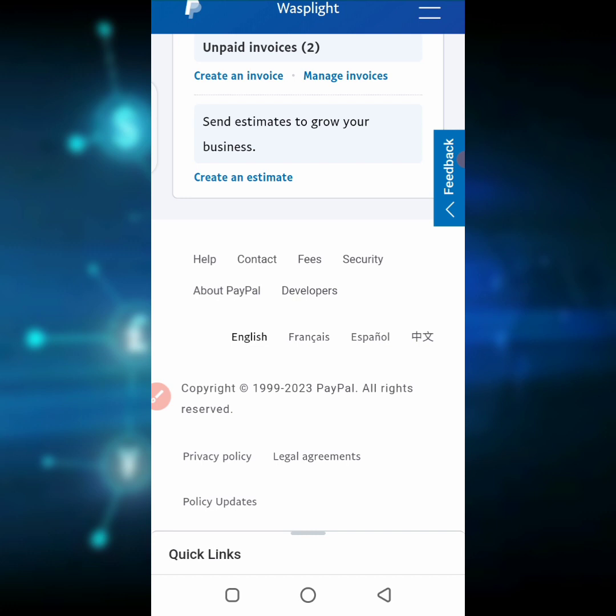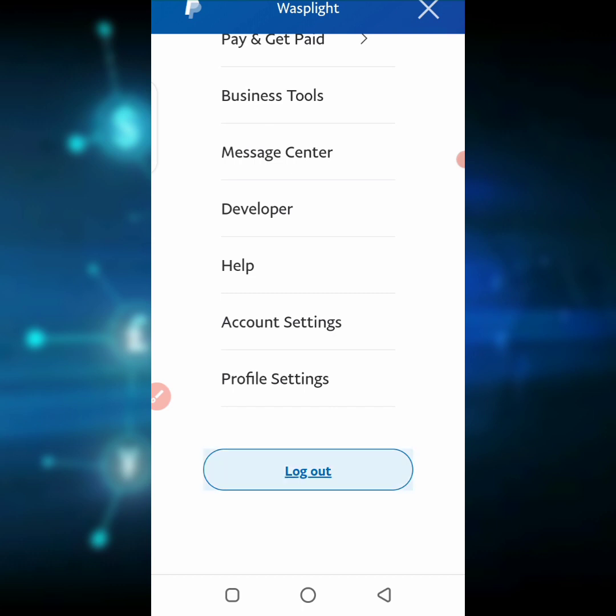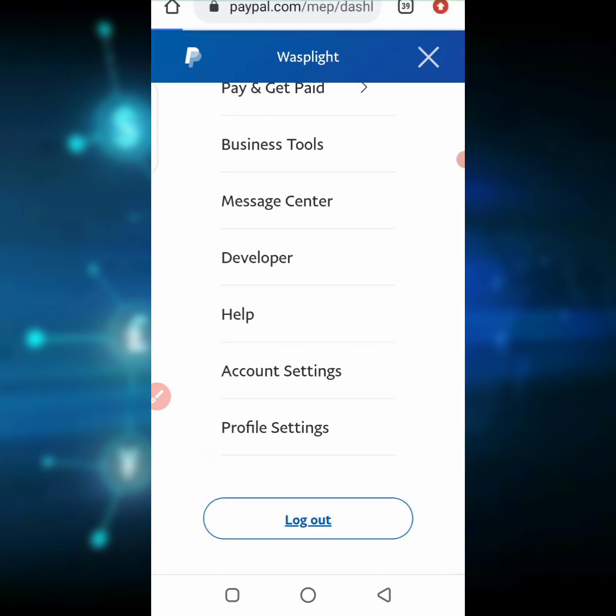This is an updated video — something you should also do if that former video step did not work; you can follow this step. I will just log out of my account — click on log out — and come afresh to my account to show you what to do.